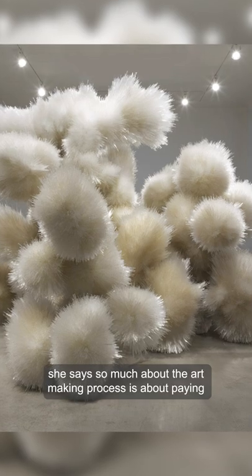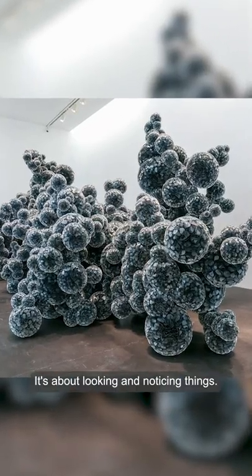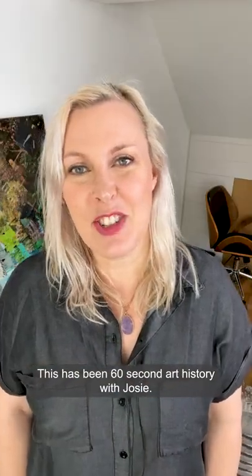Of her work, she says, so much about the art-making process is about paying attention. It's about looking and noticing things. This has been 60-second art history with Josie.